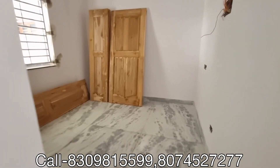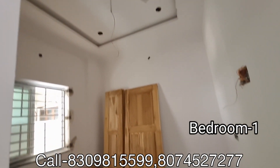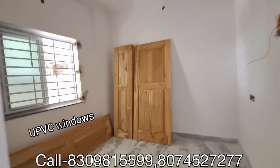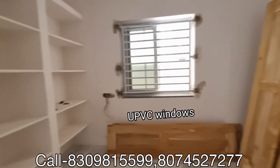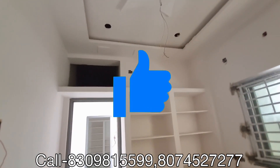This is the children's bedroom. The lights are sufficient and the windows are installed. The lower room is also installed.